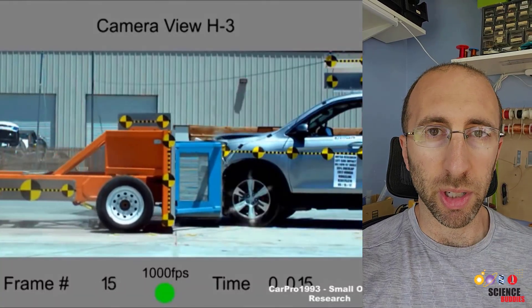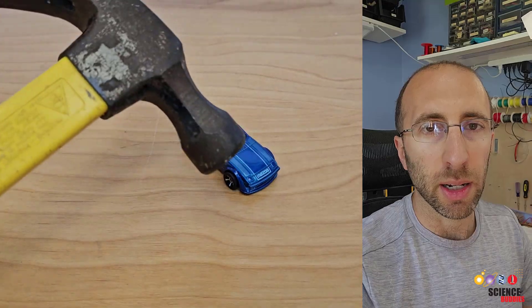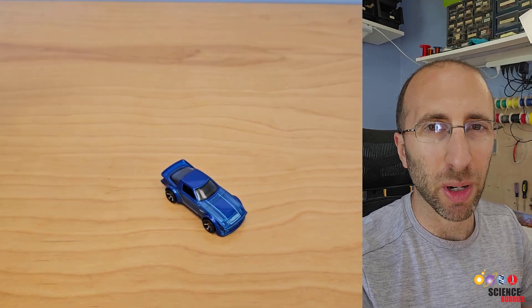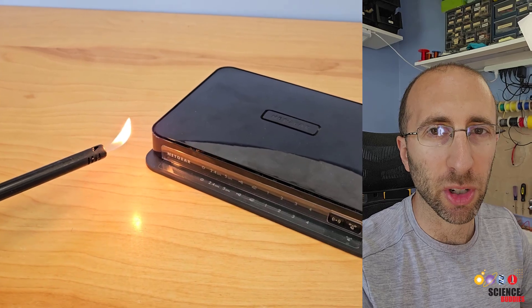You can turn this into a really cool science project without using an expensive prize. Here's how. Your little brother's probably gonna get mad if you start smashing his toys, and your parents might not like it if you start lighting expensive household electronics on fire, so here's an alternative.